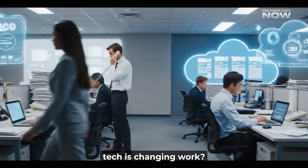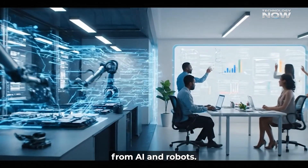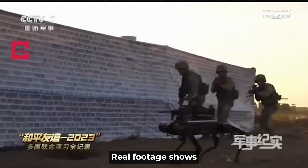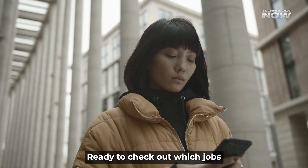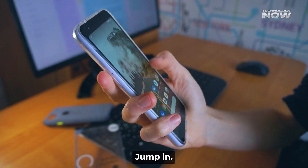Ever noticed how fast tech is changing work? Some jobs are already feeling the heat from AI and robots. Real footage shows these machines in action — no sci-fi fantasy, just real stuff. Ready to check out which jobs might be on the chopping block? Jump in.